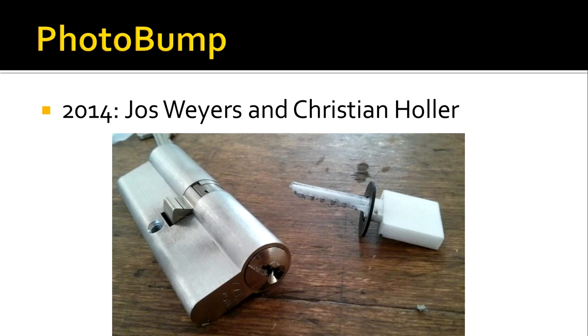The most recent related study is a tool called 'Photo Bump,' very similar to ours, which from a single image can produce bump keys printable in plastic. This was discussed at LockCon last year. The tool was never publicly released or open-sourced, but it could make bump keys that worked on fairly high-security locks that were difficult to bump even with metal keys, yet worked with plastic.